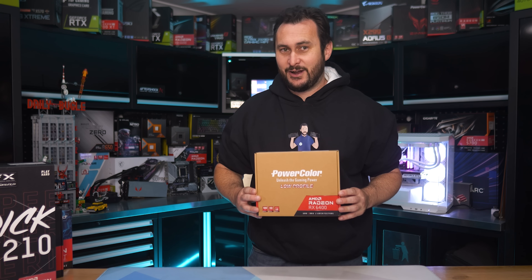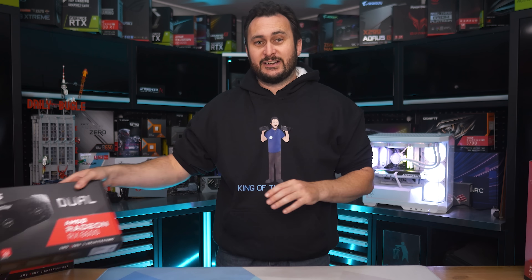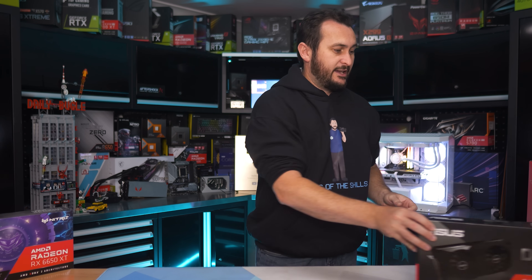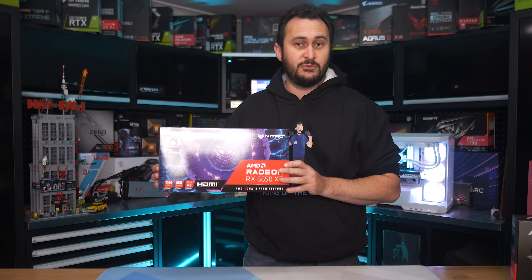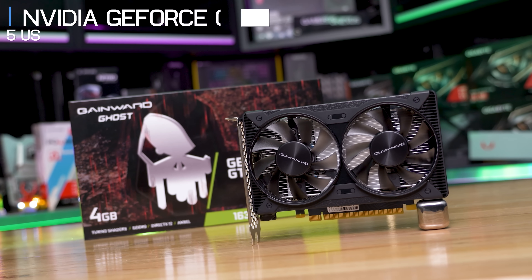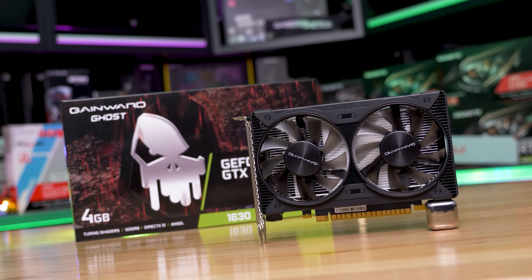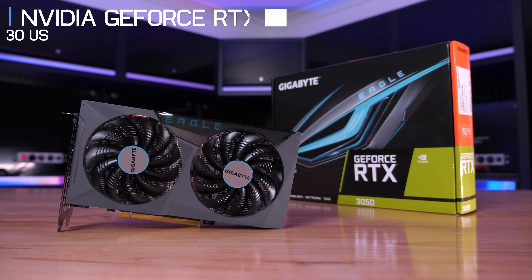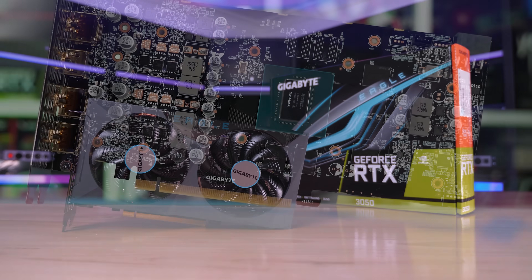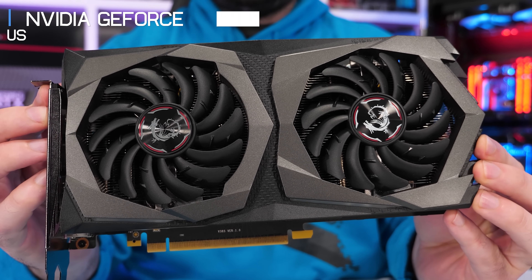From AMD we have the RX 6400 at $120, the 6500 XT at $140, the RX 6600 at $190, and the 6650 XT at $240, which creeps past the $200 price point. From Nvidia there's the GTX 1630 at $135, the GTX 1650 at $170, the GTX 1660 Super at $200, the RTX 3050 at $230, and the 1650 Super at $250 — though running low on stock so you can ignore it.